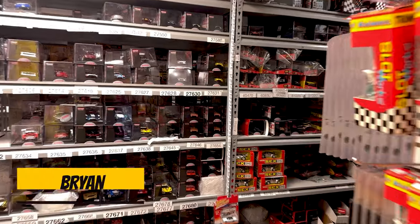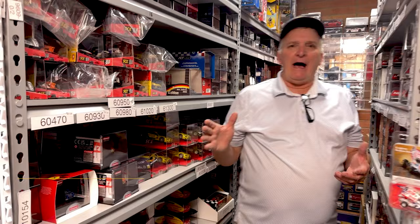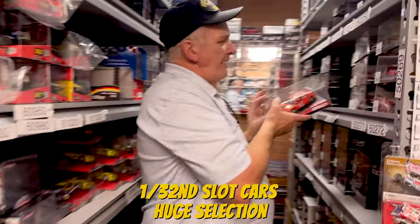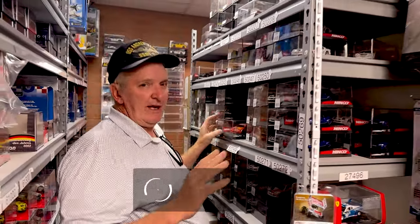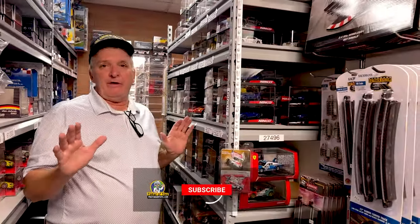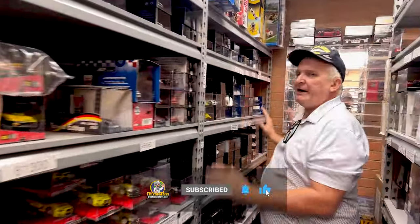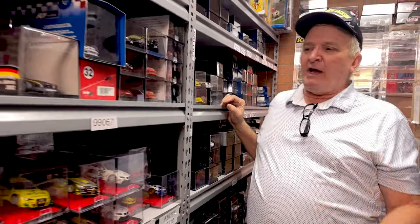If you need 1/32nd slot cars, listen — we have a lot of them. We have Ninko; we have a huge selection of Ninko cars, every kind you can possibly imagine. Now these are no longer available, but we have a huge selection, probably more than anybody else. Are you looking for Fly cars? We have a ton of Fly cars at great prices — huge selection.